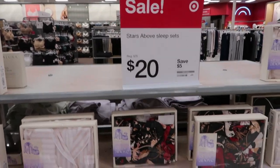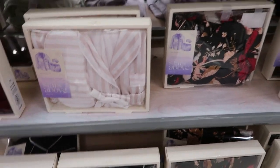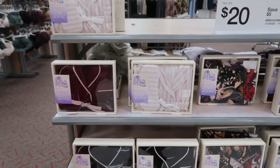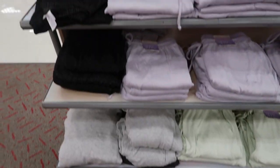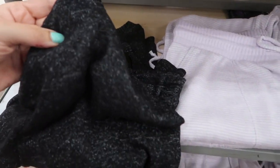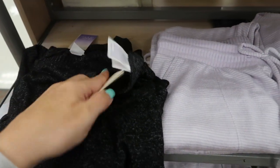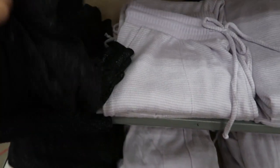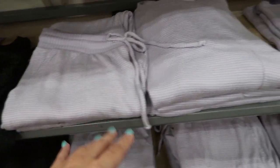This week the sales are mainly on pajamas. The Stars Above set is on sale for $20 - the pink and white stripe is really cute. They have black floral, plain black, and burgundy - you get the long sleeve top and shorts. The lounge sets are also on sale - a really lightweight sweater top you could wear with jeans - they're normally $20 but I'll have them linked below with the sale price. They have pants in purple and white stripe and green.